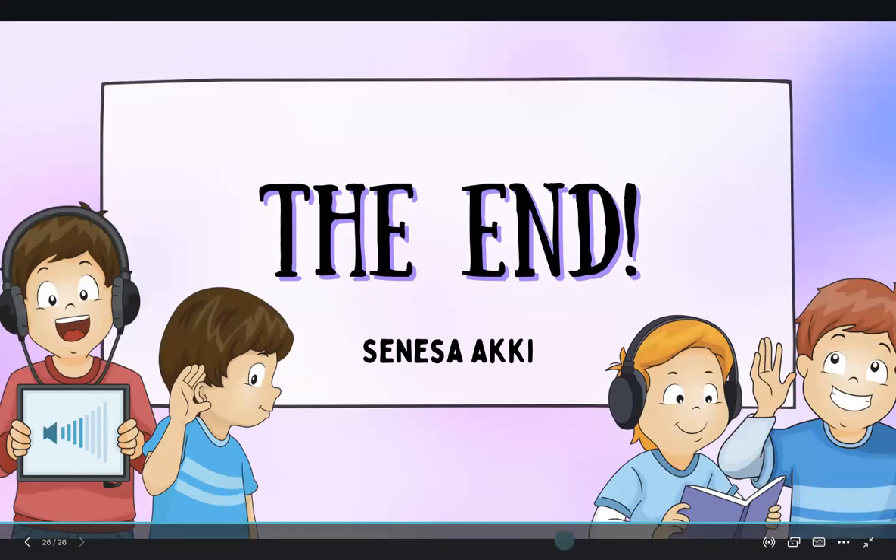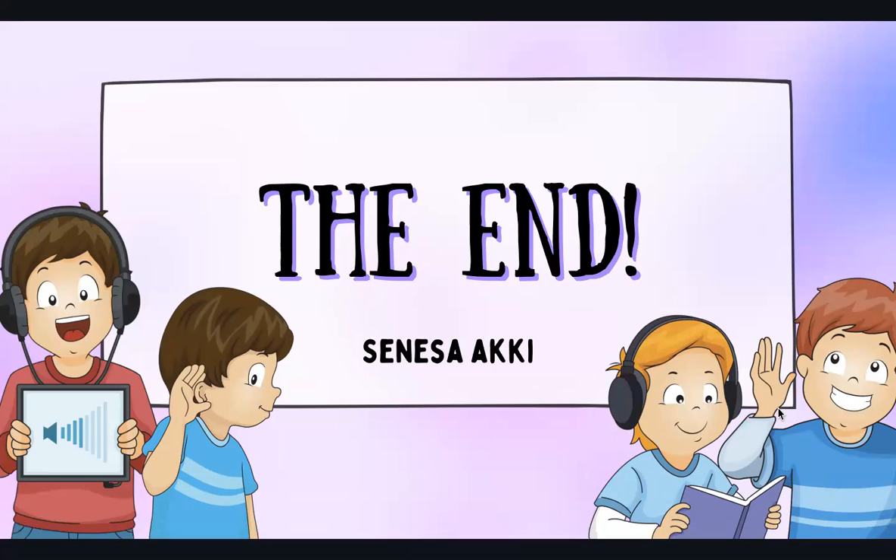Alright, so that's consonant blend sounds. If you have more questions, check Google Classroom. I hope you all understood the lesson. See you next week. Bye.